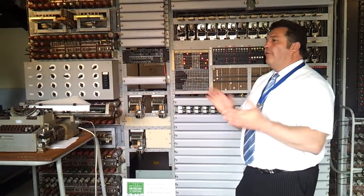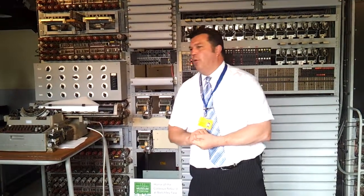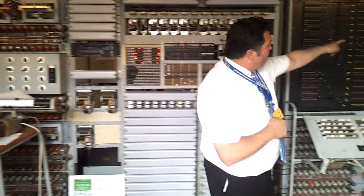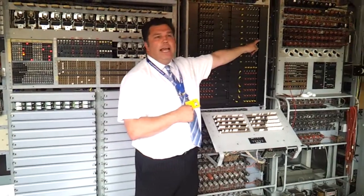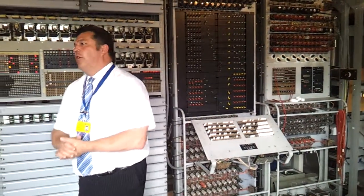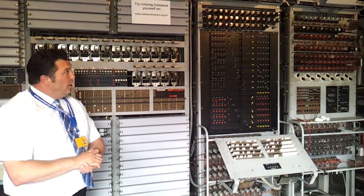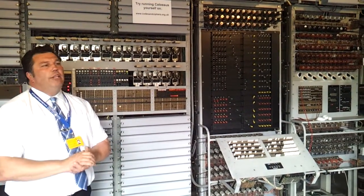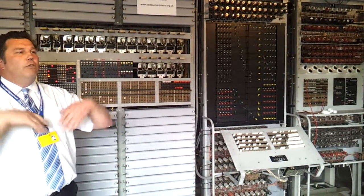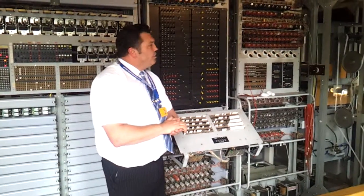One thing that Tommy Flowers showed us is that if you look after valves, they are very, very efficient and very, very reliable bits of kit. In fact, that black valve on the left-hand side there is an original World War II valve — it's in the machine and it's still doing what it was designed to do some 60-odd years later. When they were rebuilding this machine, they put out a request for people to send in old valves from all over the world. And that is Colossus.